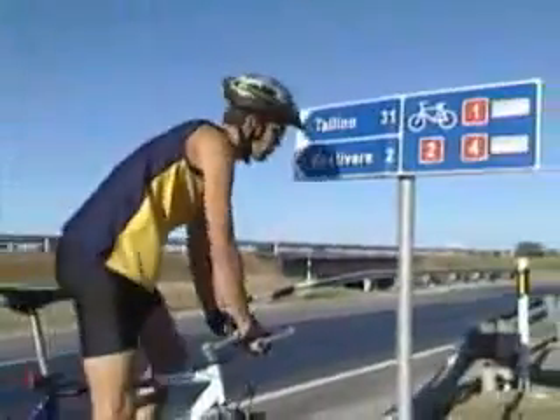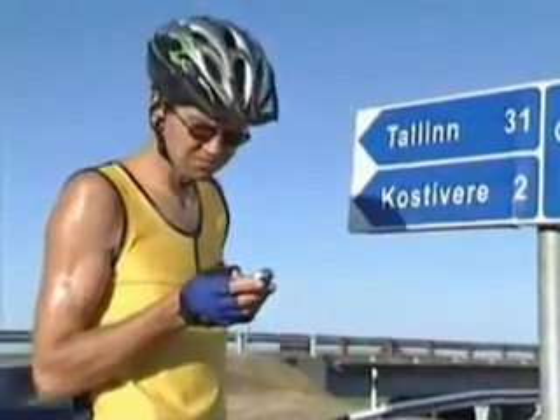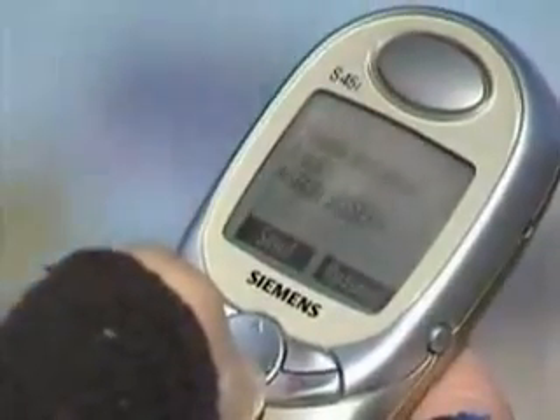So a smart building can send you information and can be managed through the internet or through a mobile phone. You can let your house know that the sauna needs to be steaming hot in two hours, and that the water in the swimming pool needs to be warmed up for that special friend of yours who is afraid of the cold.